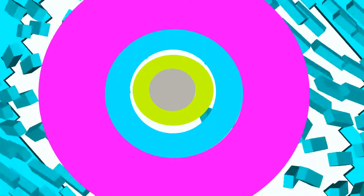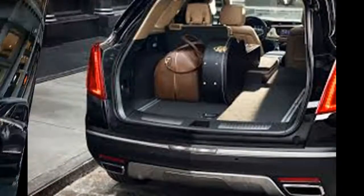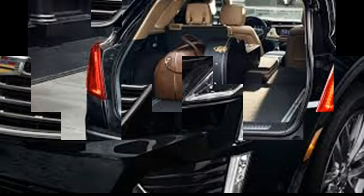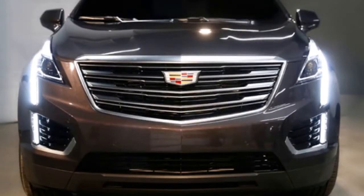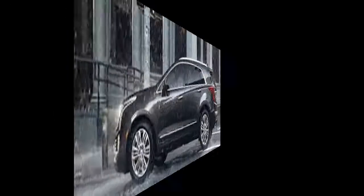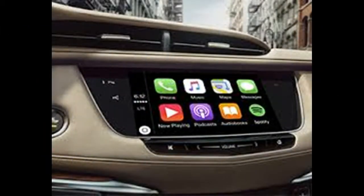Each of the trim levels is well-equipped, however pricing can climb quickly with options. Although the base price starts just over $40,000 once a mandatory destination charge is included, a loaded XT5 Platinum checks in at an eye-watering $70,000.